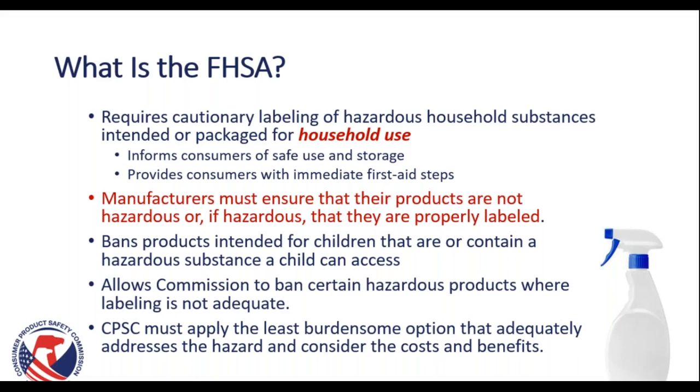The FHSA also bans products intended for children that are or contain a hazardous substance that the child could access. It also allows the Commission to ban certain hazardous products where labeling is not adequate. CPSC must apply the least burdensome option that adequately addresses the hazard and consider the costs and benefits of any of these remedies.